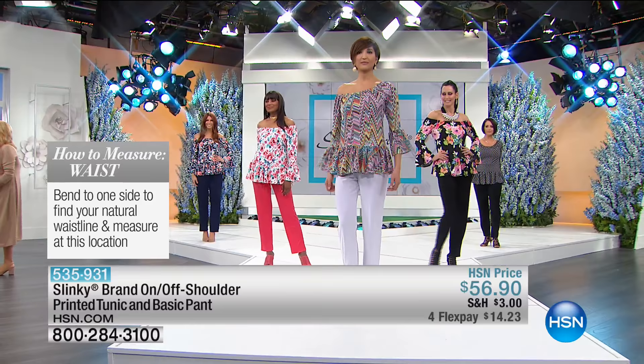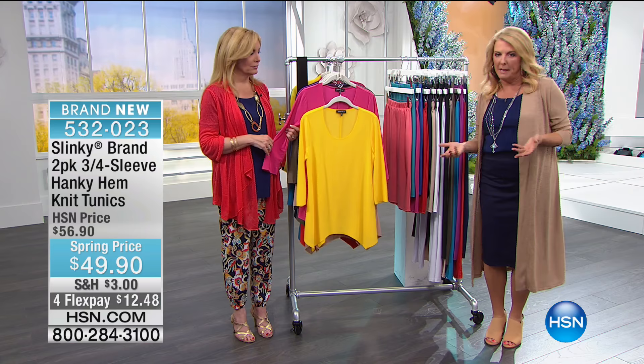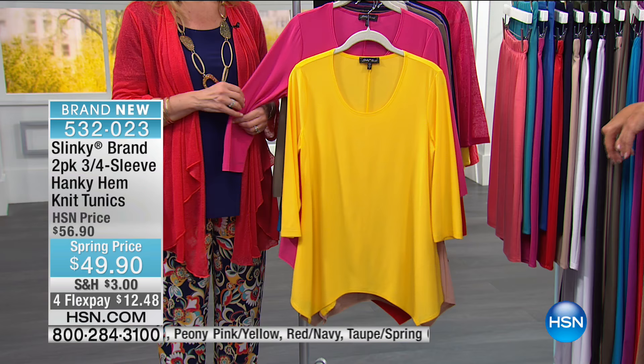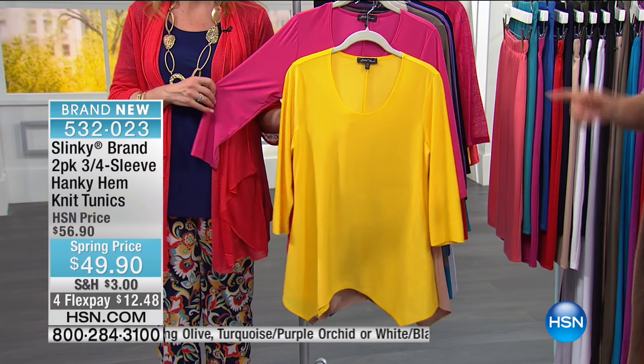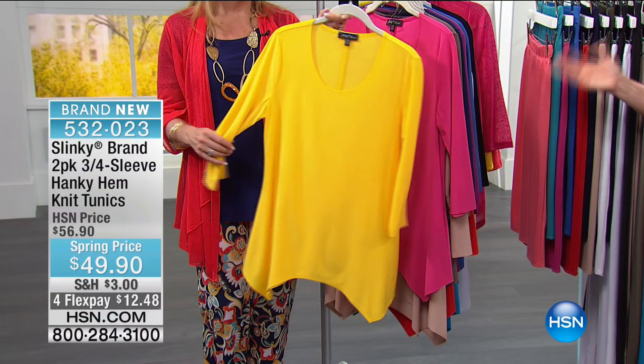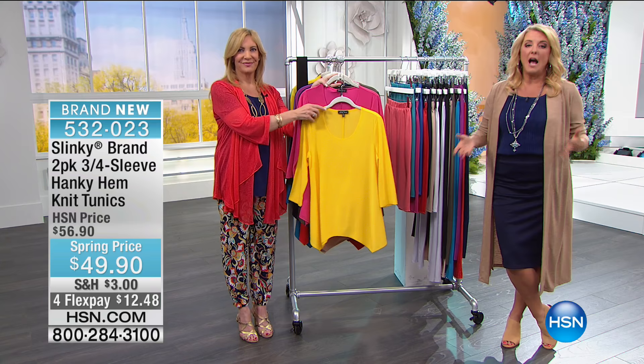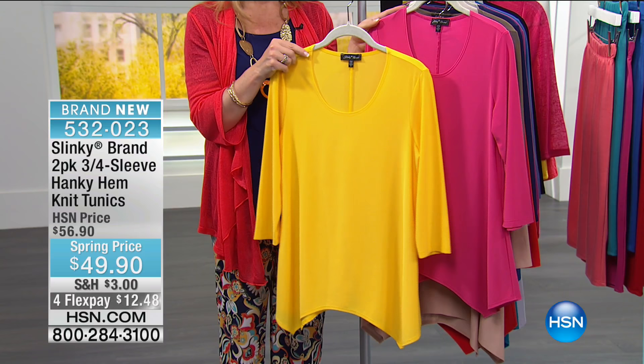In general, our sizing is for real women with real curves. If you're typically a medium, you're either a small or medium here. Once you know your size, you know it across the board — once you try one of Jackie's pieces, across all our brands you'll typically be in your sweet spot. I'm wearing all medium today; Jackie is in a small.